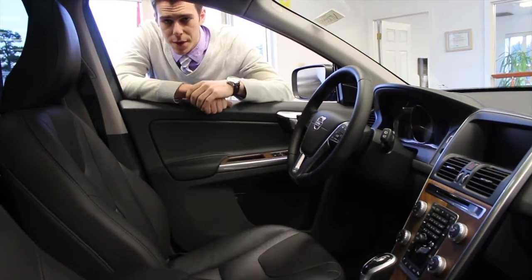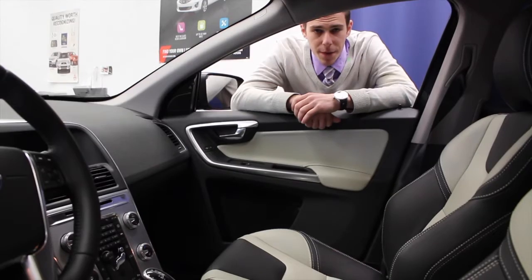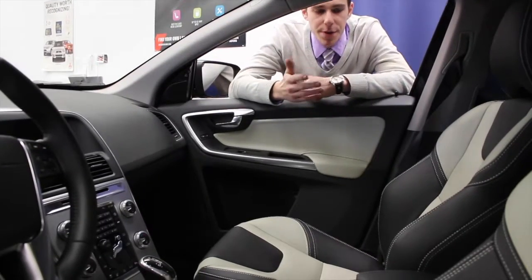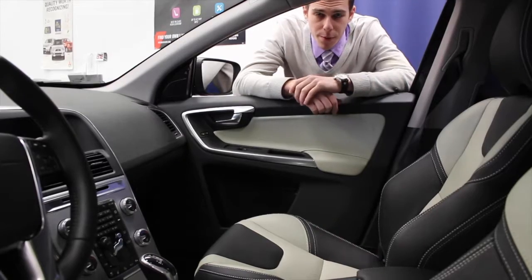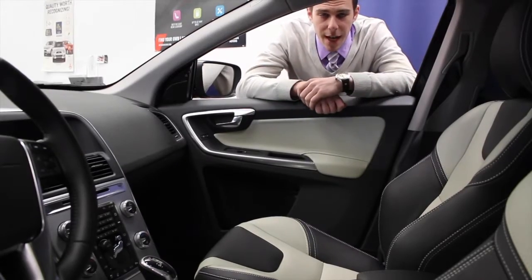The other key difference of note will be the center stack area, which has the unfinished wood grain. We are now looking at the interior of the 2017 XC60 Dynamic. The key things of note that will be different between the Dynamic and the Inscription is first the seats — these are Volvo's sport contour seats. You'll notice the side bolsters are more pronounced than they are in the comfort seat in the Inscription. The other key difference will be the brushed aluminum on the center stack area.